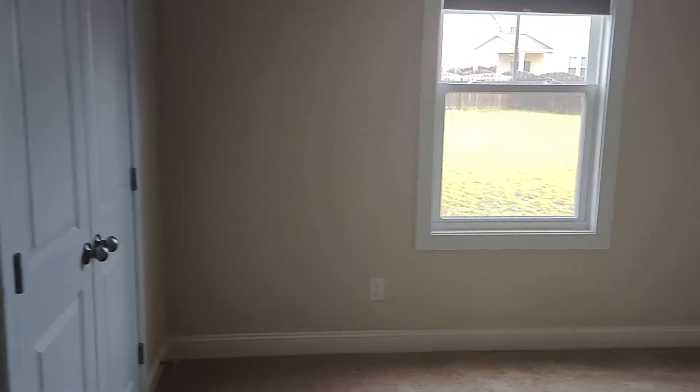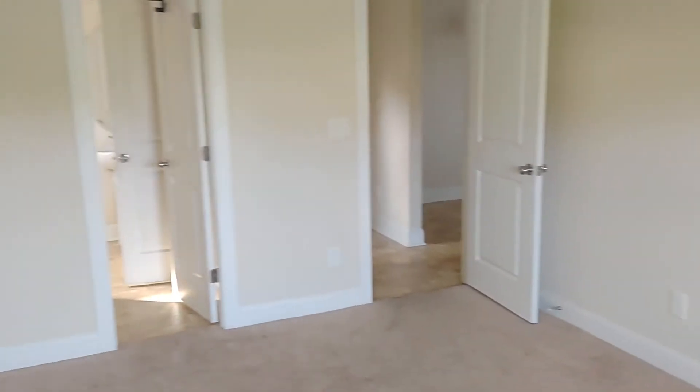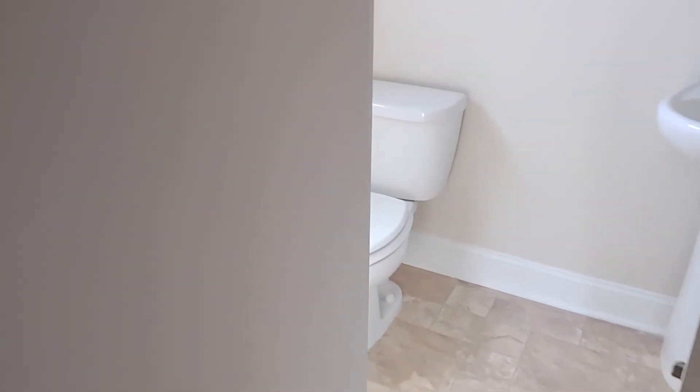Nice pantry. Got an eat-in kitchen area here, and it passes to the dining room. Over here you have one small bedroom with an adjoining full bath — stand-up shower — and this is also your guest bathroom. Can't show much of the garage, but it's a two-car garage.